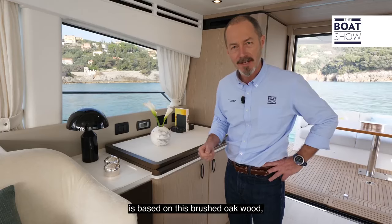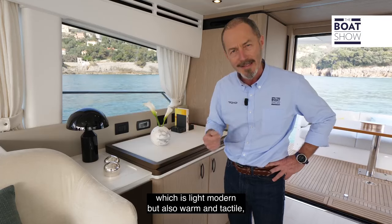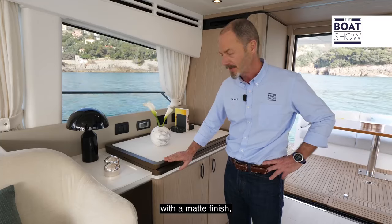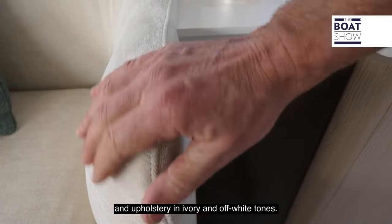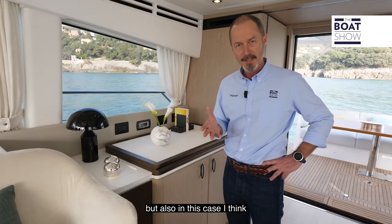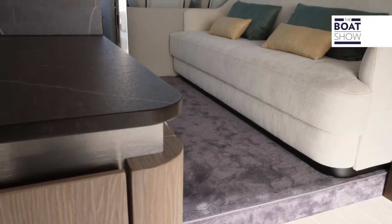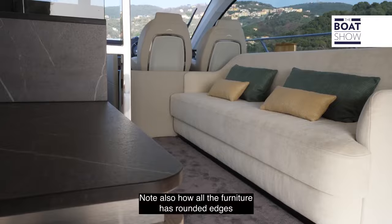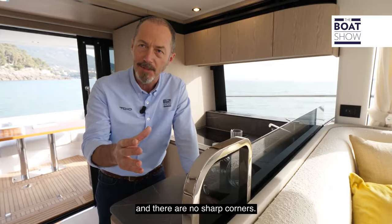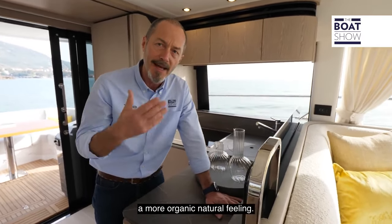The in-house interior design is based on brushed oak wood, which is light and modern but also warm and tactile. It's coupled with bronze surfaces with a matte finish and upholstery in ivory and off-white tones. The final effect is chic and very Italian, but also, I think, with a subtle Scandinavian touch. Note also how all the furniture has rounded edges and no sharp corners — this is a safety feature, but it also lends the interior a more organic, natural feeling.